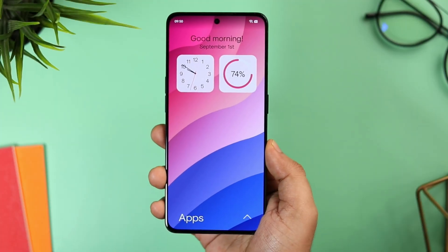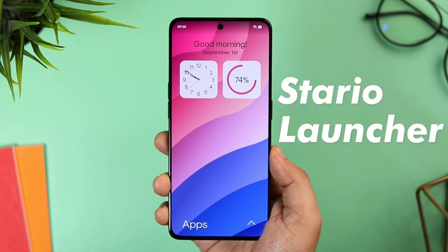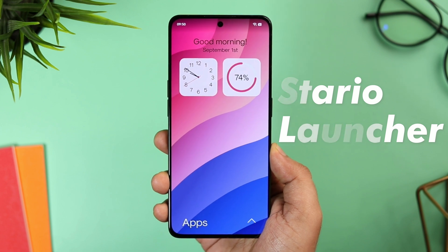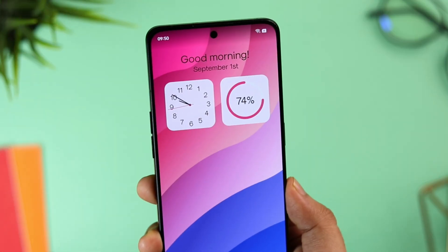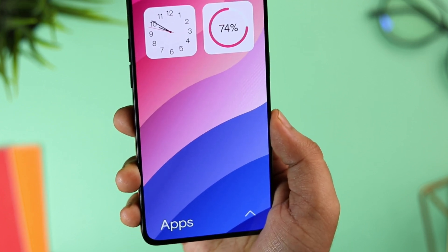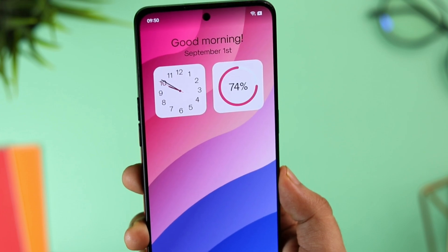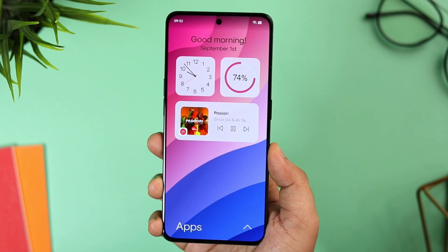Next up we have a brand new launcher that has recently launched in the Play Store and it's called Stereo Launcher. If you really want to have a decluttered home screen experience then this launcher is perfect for you. Once you set it as your default launcher, you get this clean looking home screen where you have the clock and battery widget at the top. When you play any music on your phone, you have this beautiful media player widget which looks really nice.